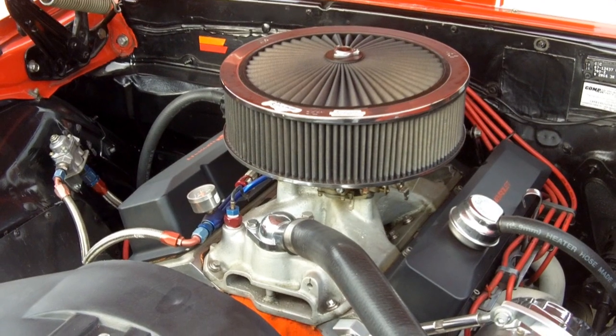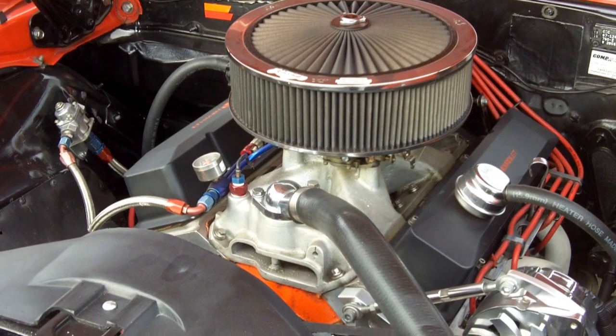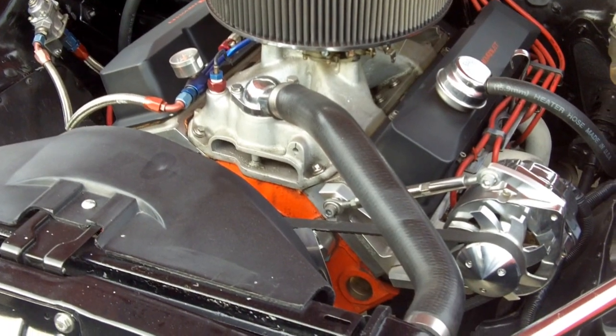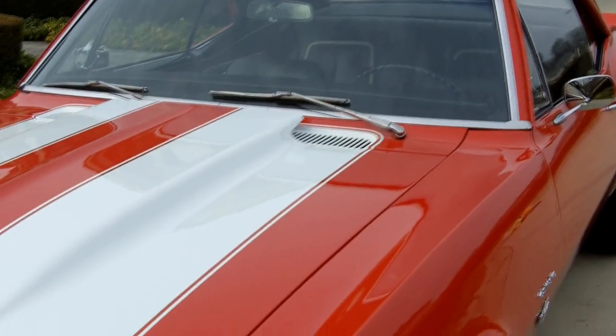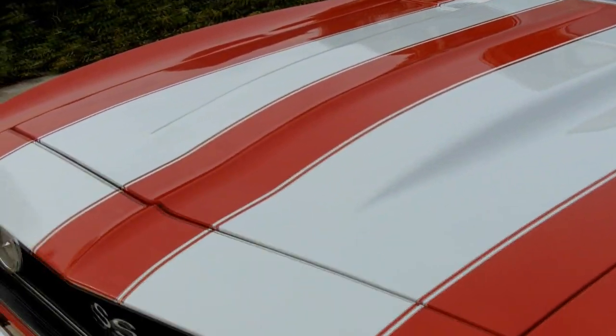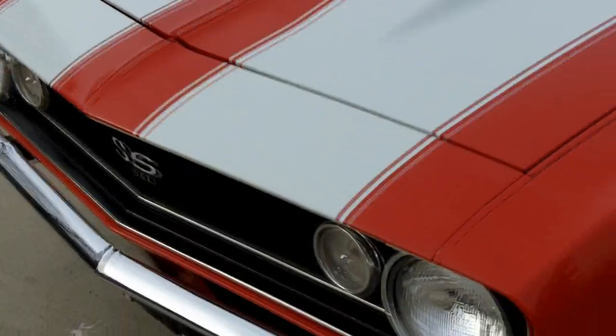It does have front disc brakes as well. We're going to drop the hood and show you around the car and fire it up for you. Check out this beautiful, gorgeous paint job — red, stunning chrome, sitting on some Cragar wheels with BF Goodrich Radial TAs.